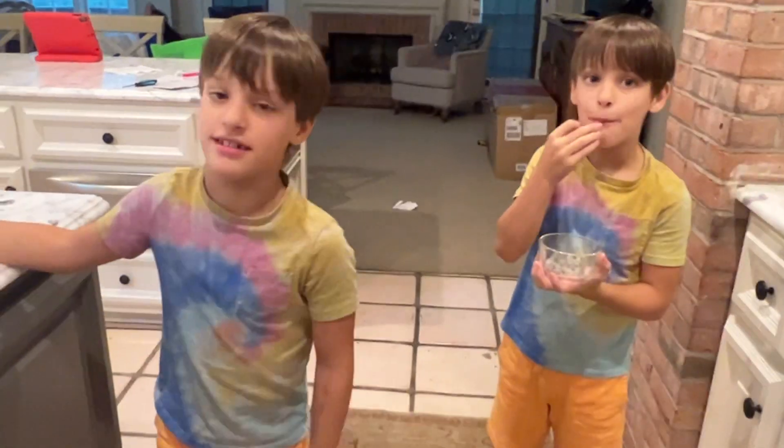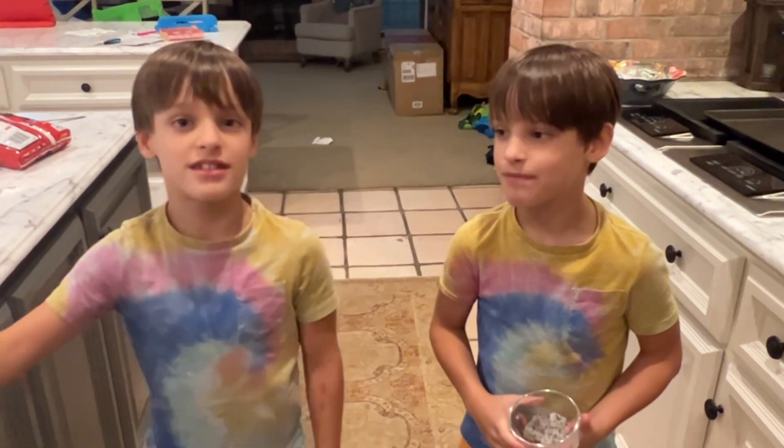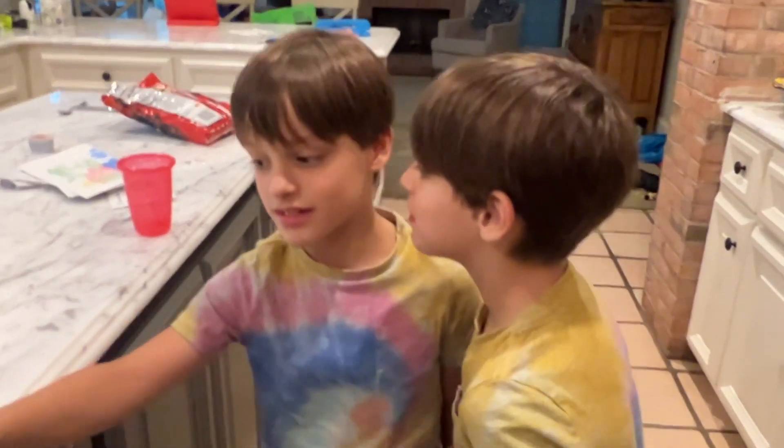All right, guys, sign off. Bye, guys. Hope you like the video. Please like and subscribe — it'll help us a lot. So please do it.